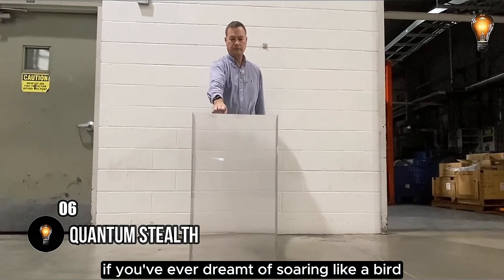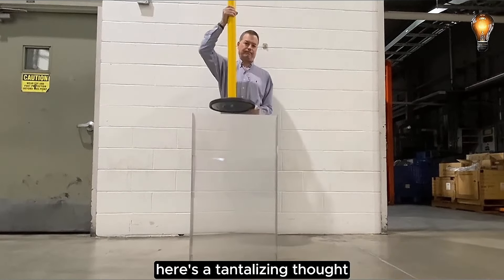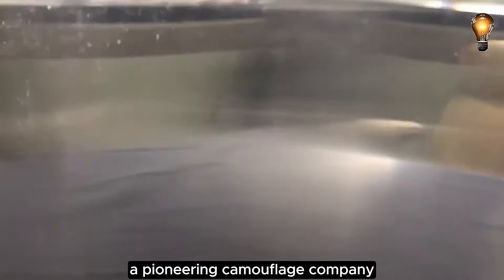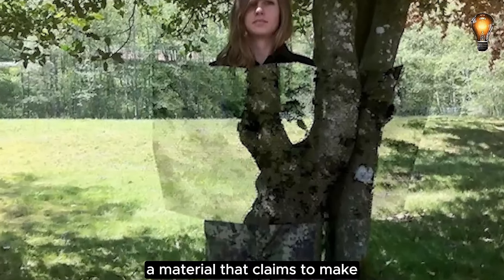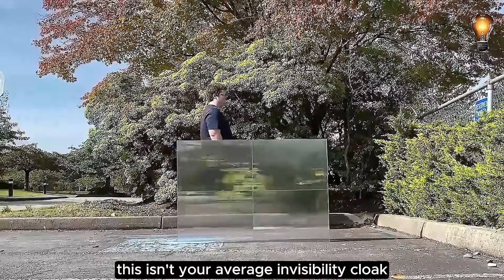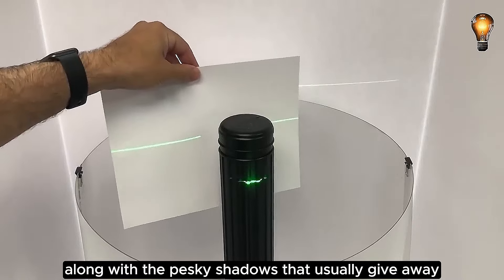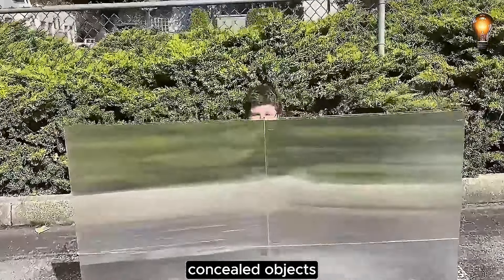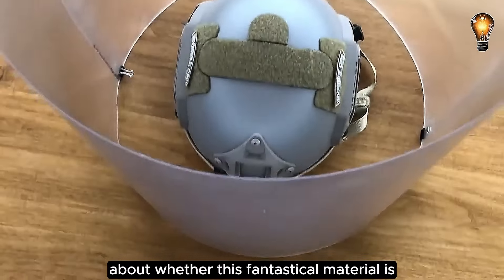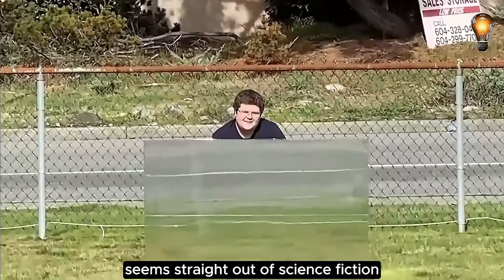If you've ever dreamt of soaring like a bird, gliding underwater like an otter, or leaping with the agility of a kangaroo, here's a tantalizing thought: the next frontier is becoming invisible. Enter Hyperstealth, a pioneering camouflage company that has unveiled Quantum Stealth, a material that claims to make objects vanish into thin air. This isn't your average invisibility cloak — it goes beyond visual trickery, eliminating infrared and thermal signatures, along with the shadows that usually give away concealed objects. The skeptics may scoff, and doubts ripple across the globe about whether this fantastical material is the real deal. After all, claims of true invisibility seem straight out of science fiction.